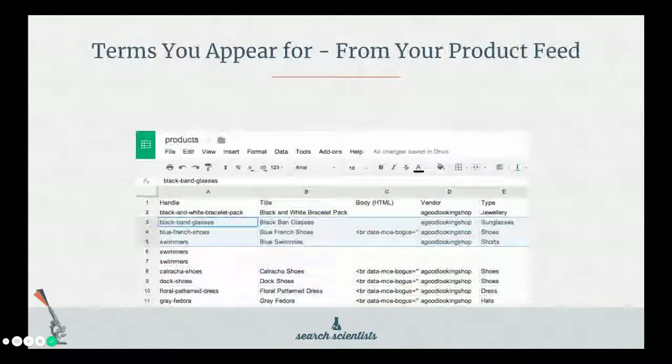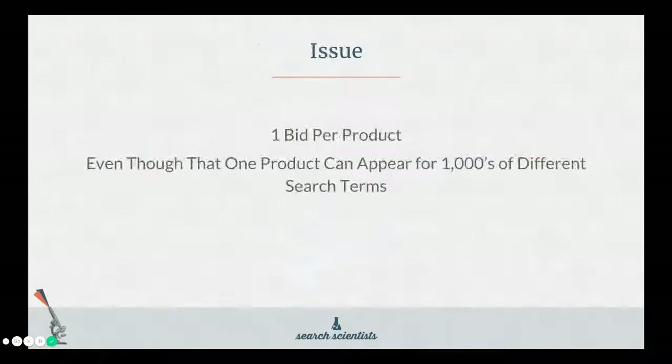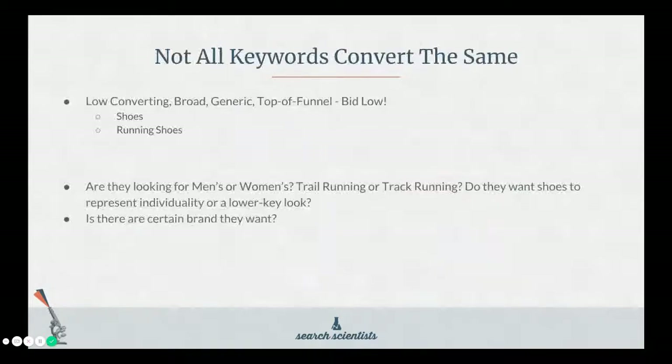So if you sell blue swimmies, you're going to appear for a lot of different queries based around blue swimmies. This represents both issues and opportunity. The biggest issue is you set one bid per product, even though that one product can appear for thousands of different search terms. In the example here, this product has a bid of a dollar and it's shown up over 127,000 times. That's quite a bit to be relying on just one bid.